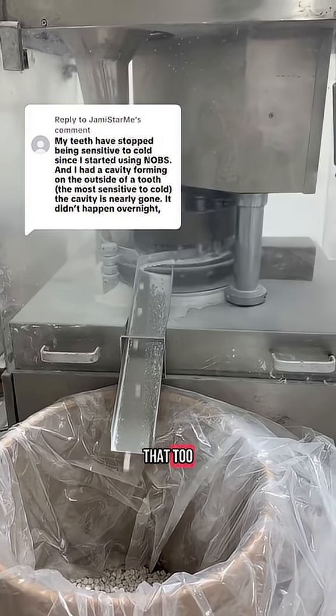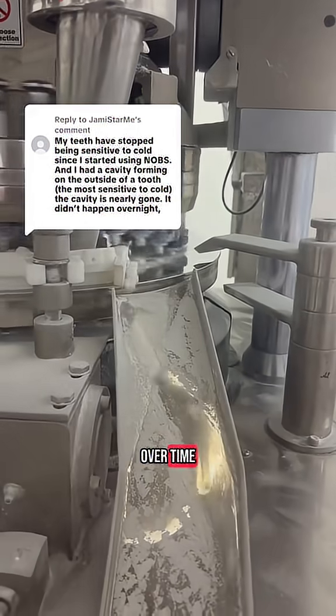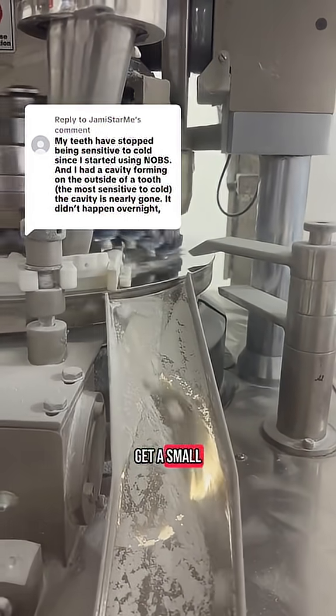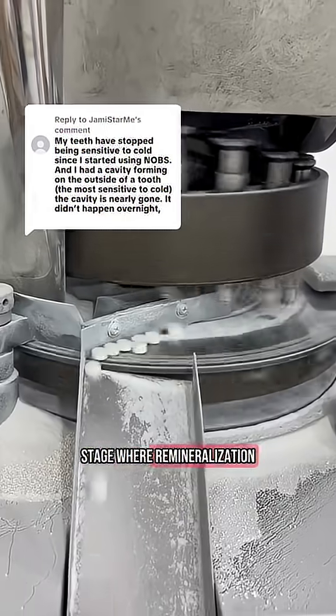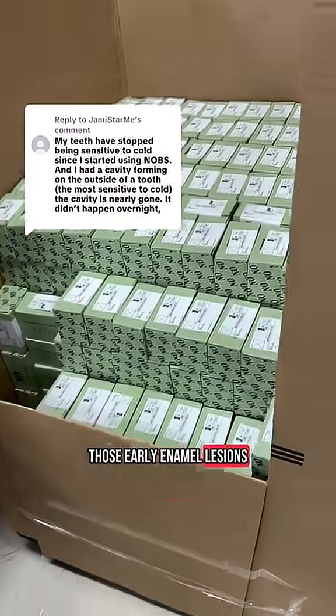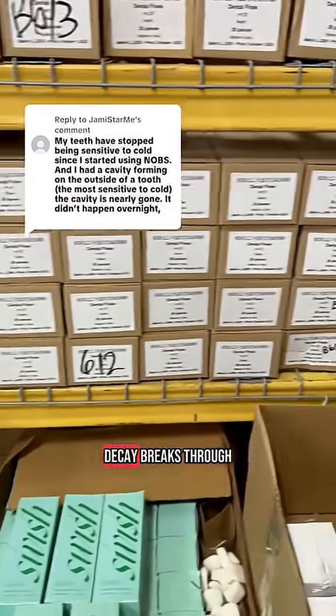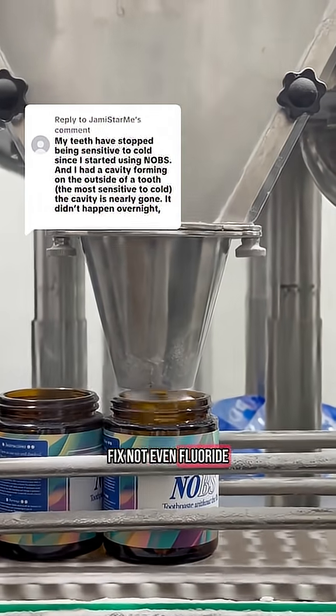As for cavities, let's talk about that too. Cavities form when demineralization outweighs remineralization over time. In the very early stage, you'll get a small lesion in your enamel that hasn't broken through to the dentin yet — this is the stage where remineralization can help. Fluoride and nanohydroxyapatite can both reverse those early enamel lesions before they turn into a full-blown cavity. But once the decay breaks through the enamel and hits the dentin underneath, no toothpaste can fix that — not even fluoride.